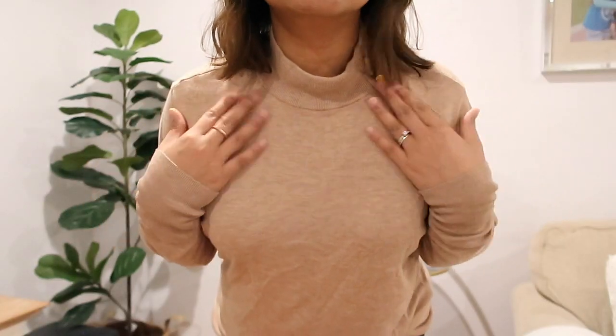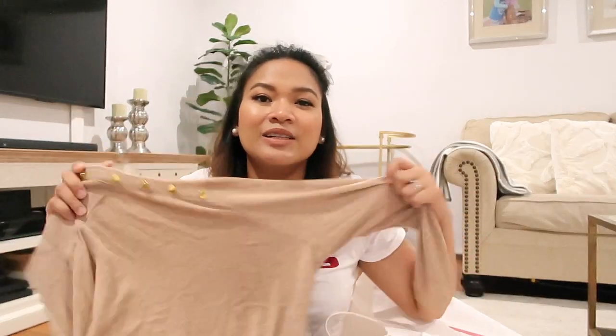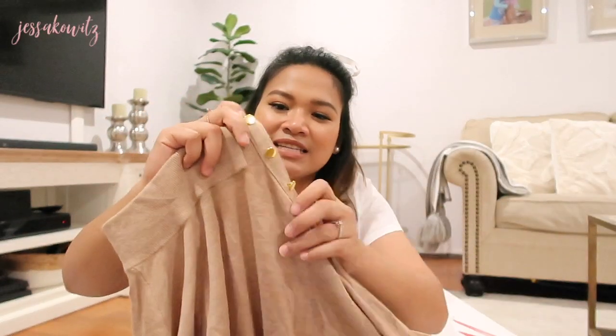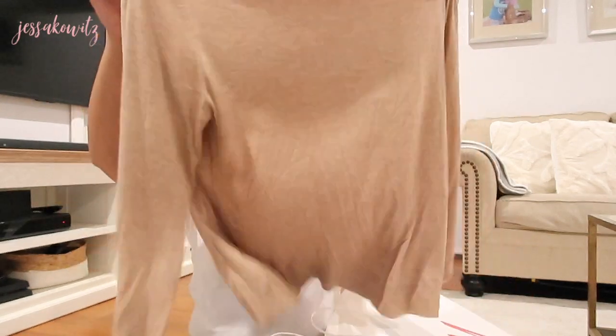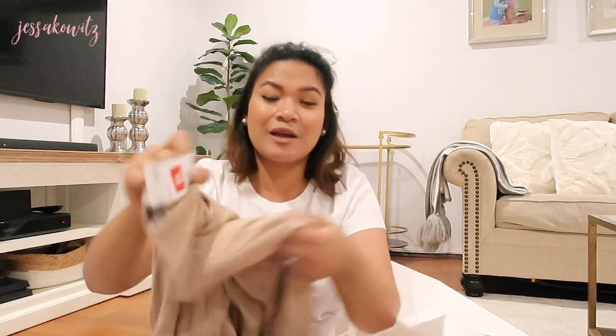The next item is this turtleneck knit with long sleeves. I love it because the color is just so nice and it has this detail on it — it looks so classic. It's casual but elevated, just so cute. This was originally $29.99 and of course I paid five dollars for it.